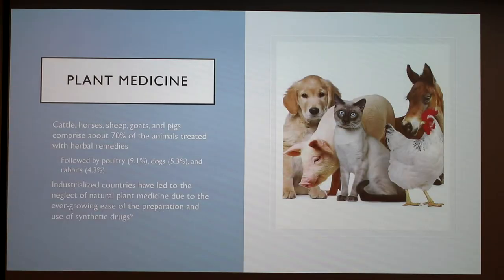Cattle, horses, sheep, goats, and pigs make up about 70% of the animals that are treated with herbal remedies, followed by poultry at 9.1%, dogs at 5.3%, and rabbits at 4.3%. It is important to know that industrialized countries have led to the neglect of natural plant medicine due to the ease of preparation and administration of synthetic drugs. It is a lot more common in developing countries. Interestingly, herbalists are usually consulted first before going to a vet, which is sought only if herbal treatment is unsuccessful.